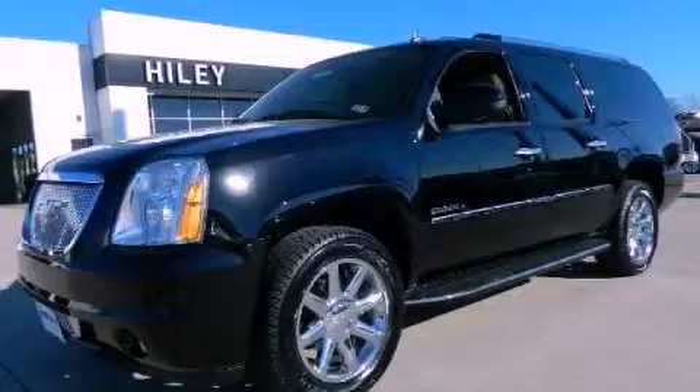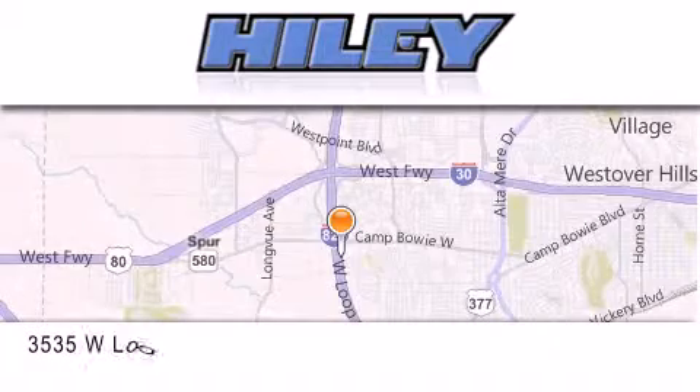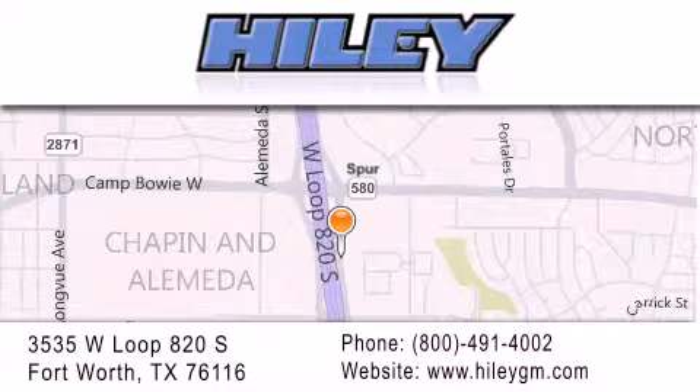We invite you to contact us today to learn more about this vehicle. Hiley Buick GMC is located at 3535 West Loop 820 South in Fort Worth. Our goal is to exceed all of your expectations to ensure that you'll return for future visits.